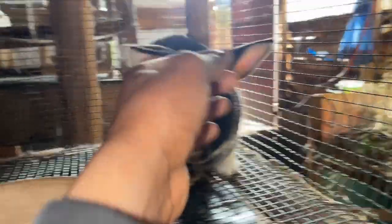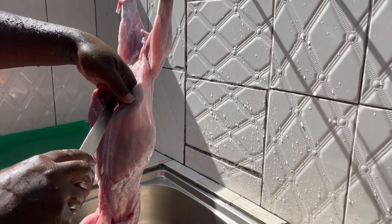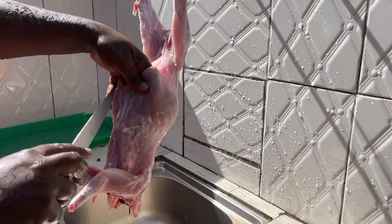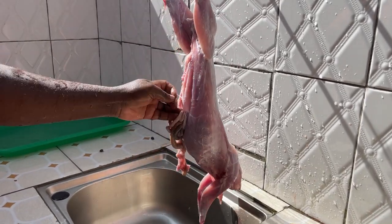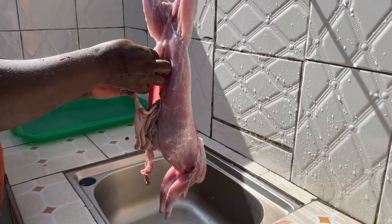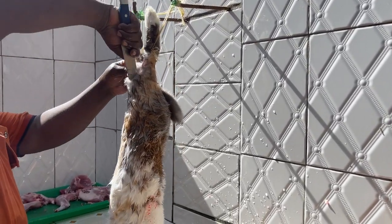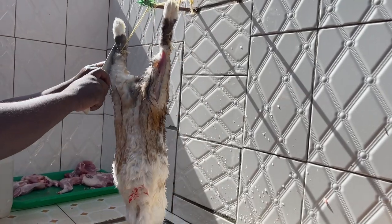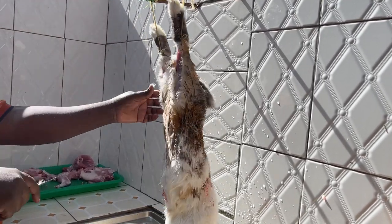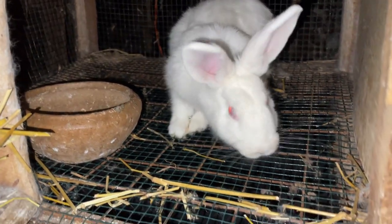When it comes to processing rabbit meat, the first procedure starts with proper butchering. Butchering should be done in a humane manner and in a place with very good hygiene. First, you assure that the rabbit is unconscious before you slaughter it. After slaughtering, you skin the rabbit to remove the skin, and the internal organs are also removed.